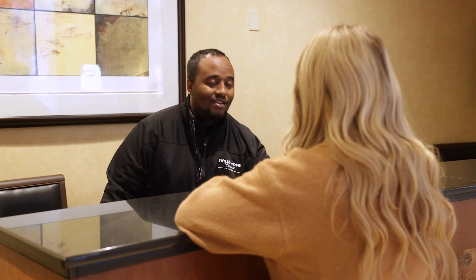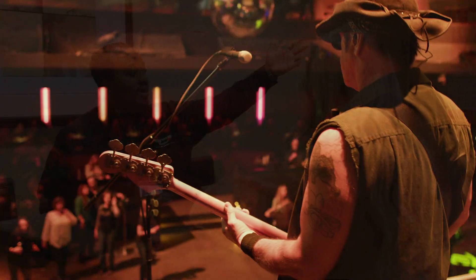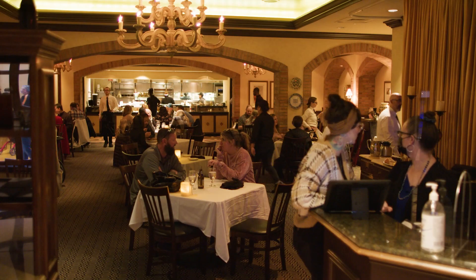Our team takes pride in providing you with the full Hollywood experience. Any questions, don't hesitate to ask. Our bellman is happy to provide recommendations for local entertainment and dining options.